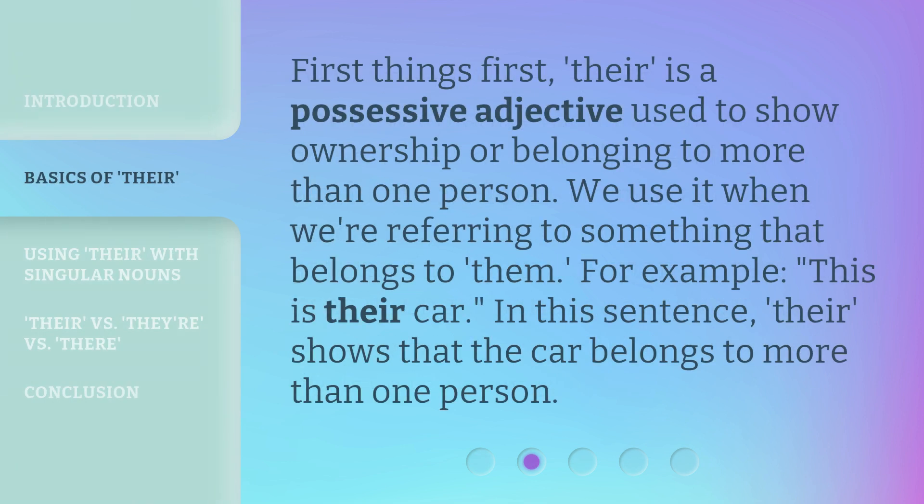First things first, 'their' is a possessive adjective used to show ownership or belonging to more than one person. We use it when we're referring to something that belongs to them. For example, 'this is their car.' In this sentence, 'their' shows that the car belongs to more than one person.